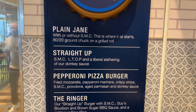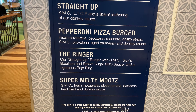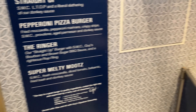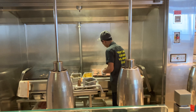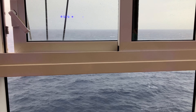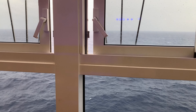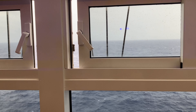Here's a little menu action on Guys Burger. We got the Plain Jane, the Straight Up, the Pepperoni Pizza Burger, the Ringer — which is what I got — and Super Melty Mops. I think Jenny got the Pepperoni Pizza Burger. I found a cool little seating nook up above the Lido deck with a nice little view out to the ocean and some windows we can open to get a little breeze.